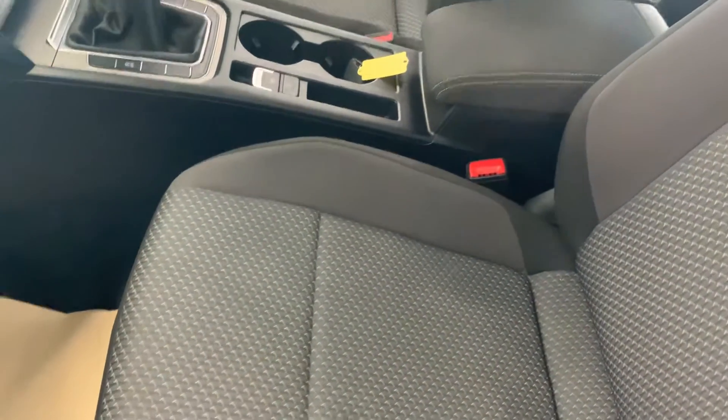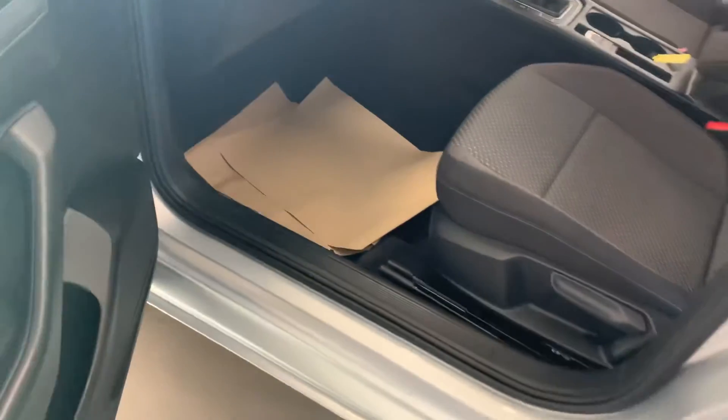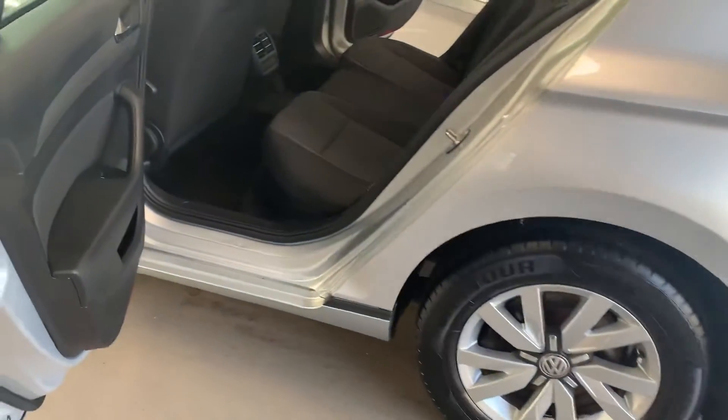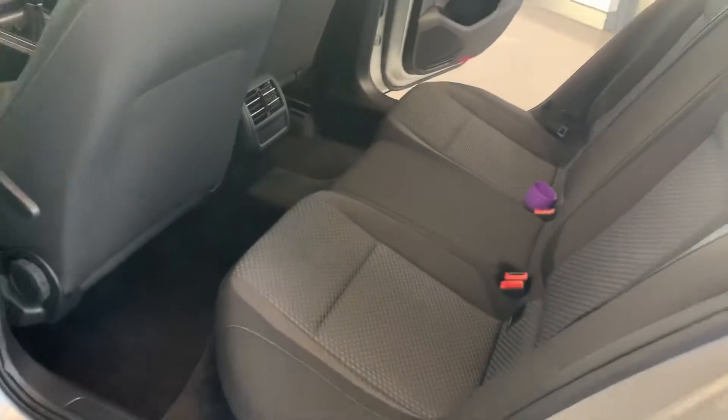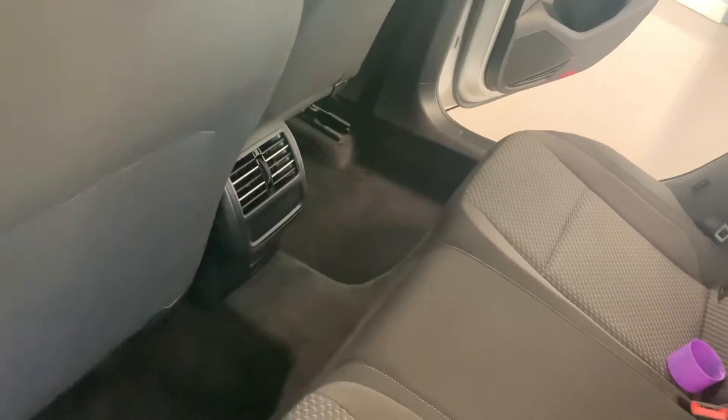Usual lovely VW interior, nice comfortable seats. We've got the air vents in the boot as well.